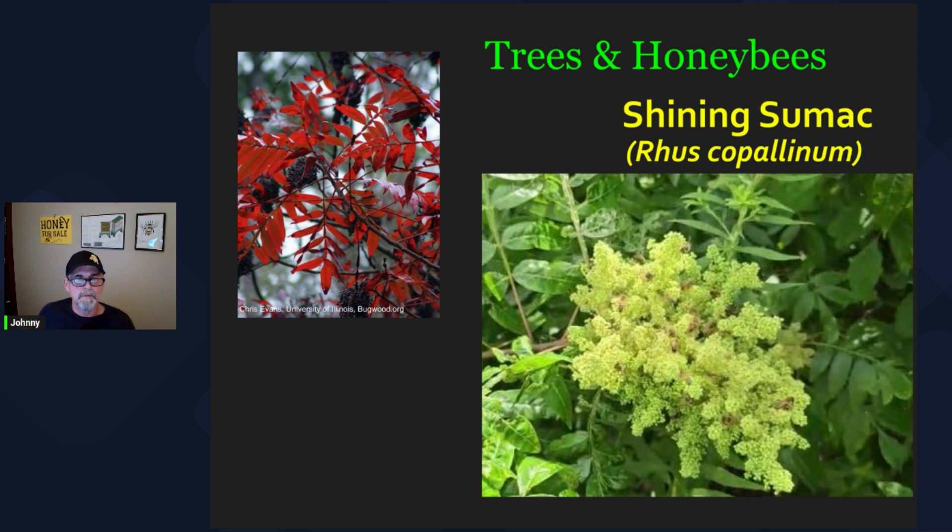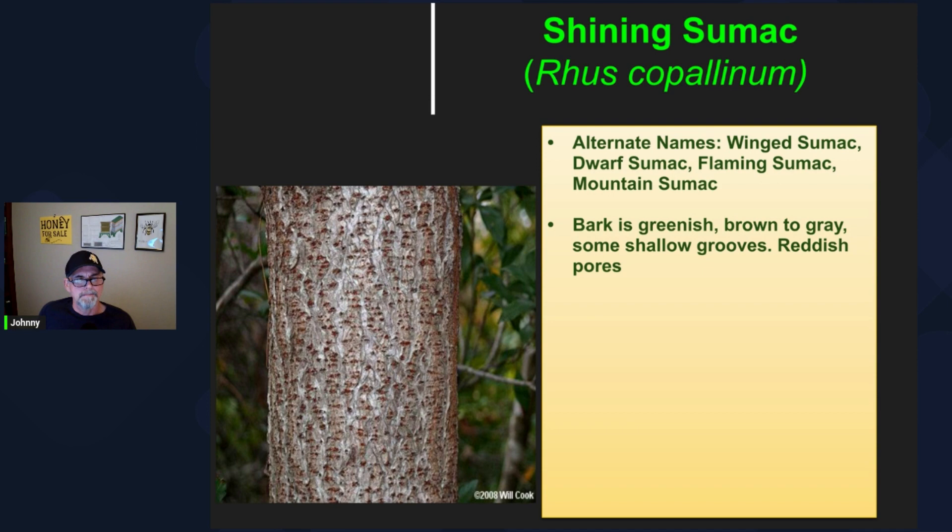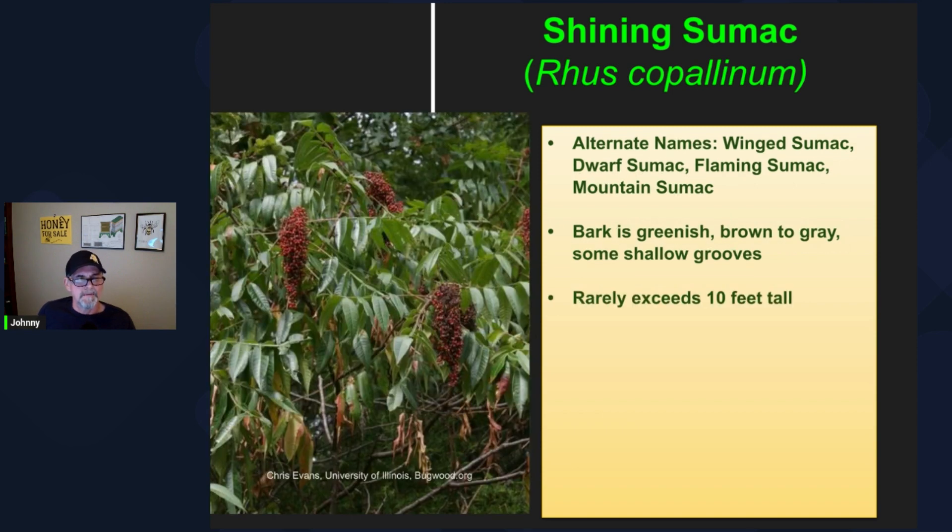Okay folks, I've put together a few slides so we can take a closer look at the different sumac species and their respective ranges. The shining sumac genus species is Rhus copallinum. It has several common names: winged sumac, dwarf sumac, flaming sumac, mountain sumac, just to name a few. The bark is real easy to identify once you get used to it — it has these red spots or pores on it, with some greenish-brown to gray coloration as well. They're generally relatively small, rarely higher than 10 feet tall, although I've seen them 20 feet tall or more.